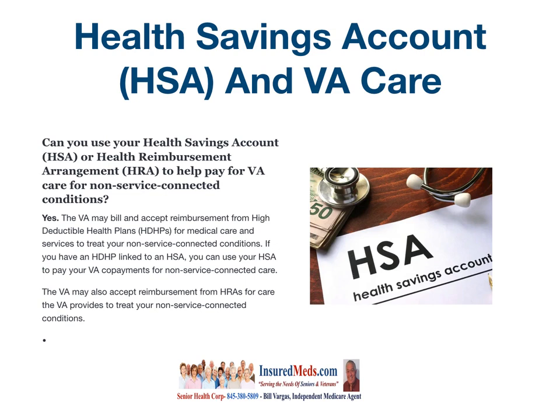Can you use a Health Care Savings Account (HSA) or Health Reimbursement Arrangement (HRA) to help pay for VA care for non-service connected benefits? Yes, you can. The VA may bill and accept reimbursement from high deductible health plans (HDHPs) for medical care and services to treat your non-service connected conditions. If you have an HDHP linked to an HSA, you can use your HSA to pay your VA copayments for non-service connected care. The VA may also accept reimbursement from HRAs for care the VA provides to treat your non-service connected conditions. So if you have these plans, you can coordinate them.